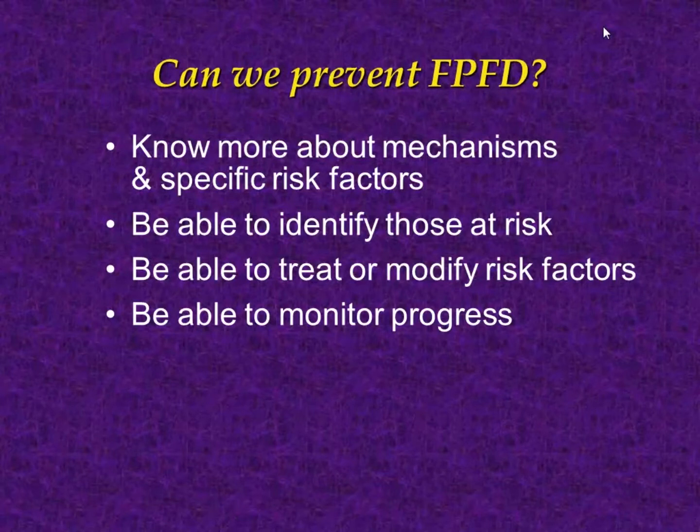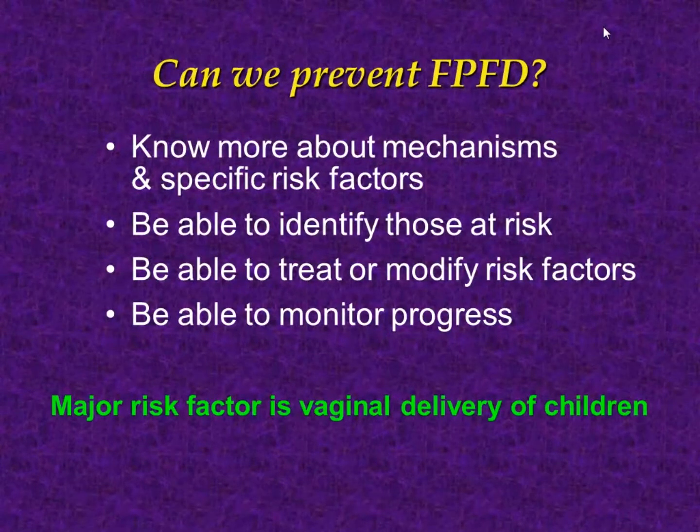So can we do this for pelvic floor disorders? Not quite yet. In the last session we learned that the risk factors aren't quite clear, from a very large study that disputed what we had previously thought. But we do know that vaginal delivery is a major risk factor, and that's where we have focused the biomechanical models.